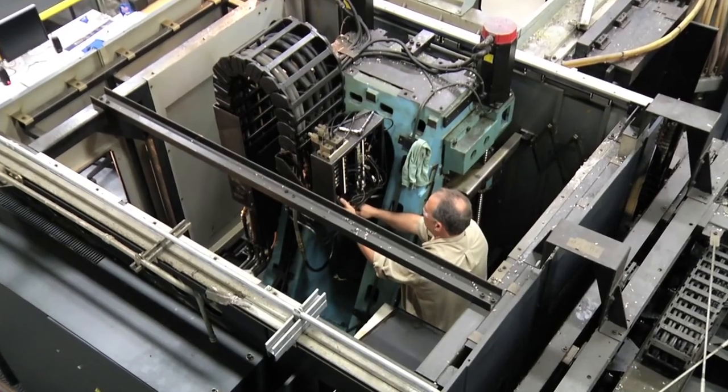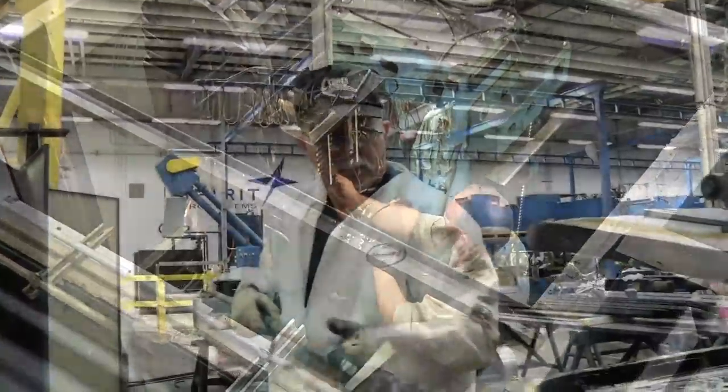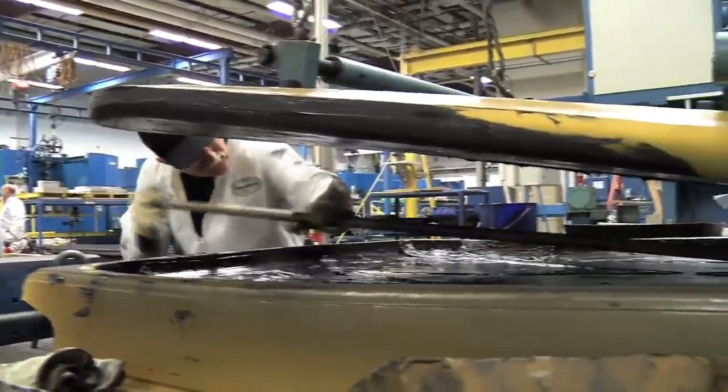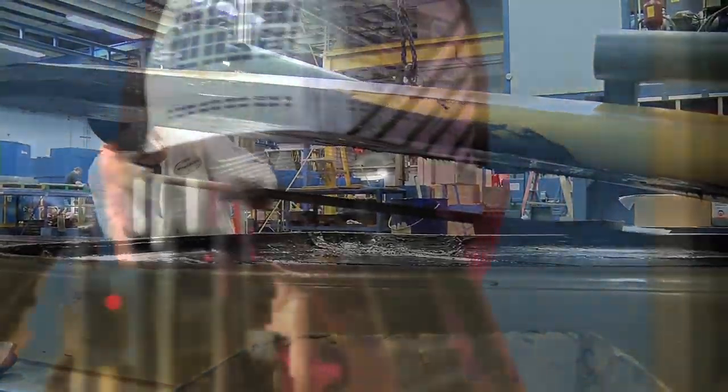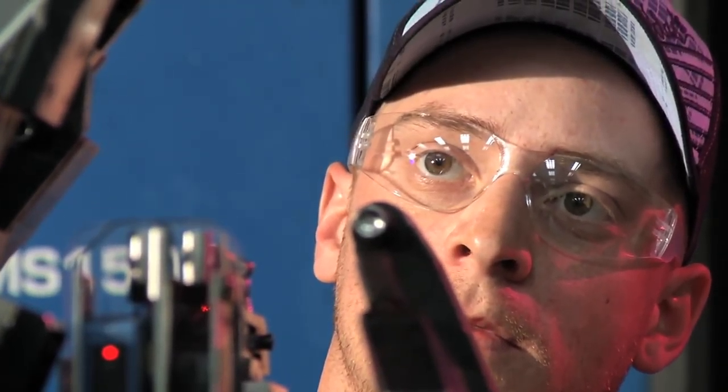Electromechanical workers keep manufacturing machines running. On any given day, you could go toe-to-toe with a gimpy gearbox, a hydraulic hiccup, or a blown bearing. There are machines still running gangbusters that have been on the job before vending machines were even invented.